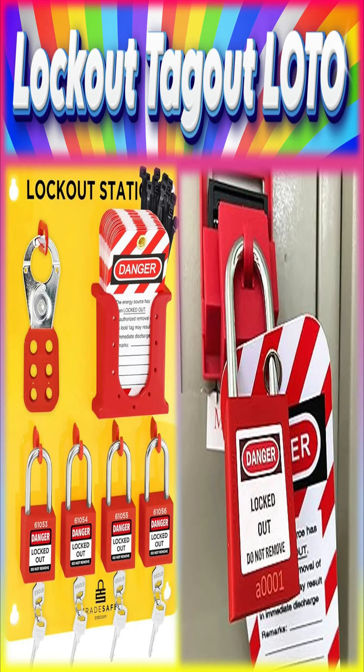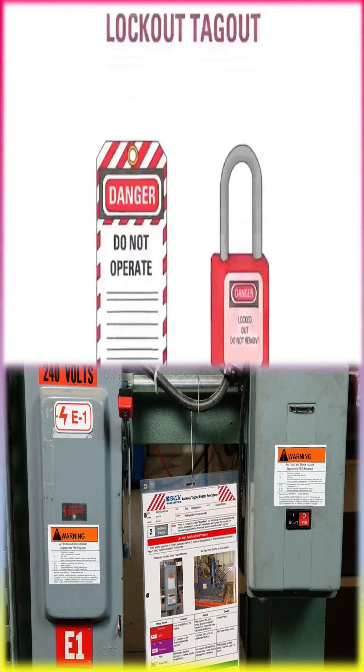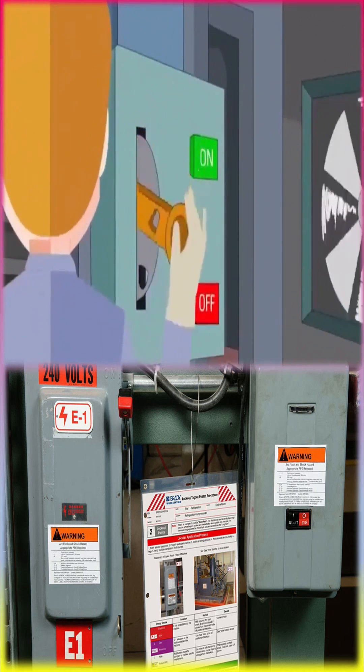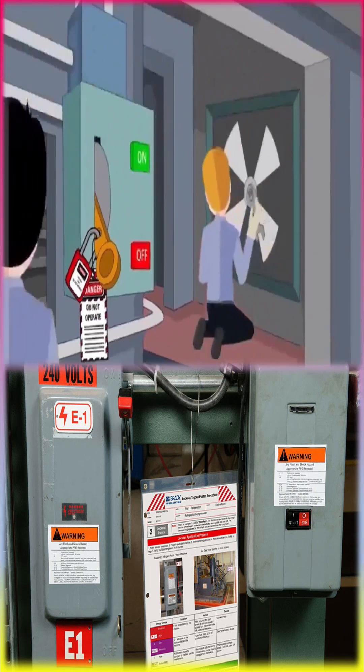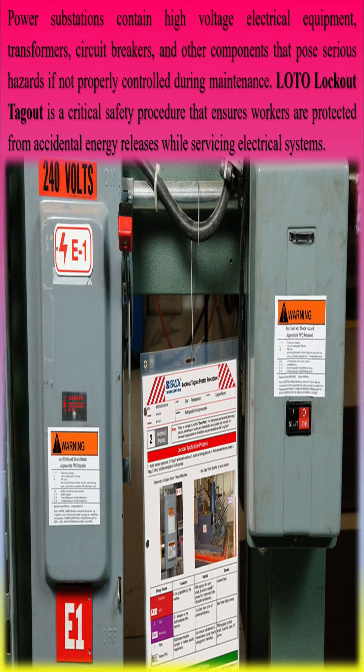Power substations contain high-voltage electrical equipment, transformers, circuit breakers, and other components that pose serious hazards if not properly controlled during maintenance. LOTO (lockout-tagout) is a critical safety procedure that ensures workers are protected from accidental energy releases while servicing electrical systems.